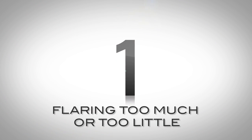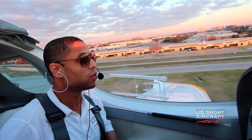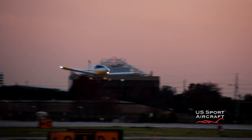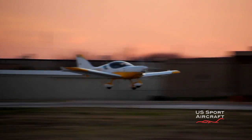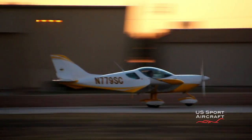Number 1: flaring too much or too little. A common mistake for student pilots is flaring too early or too late, ending up with hard or flat landings the first few times. The sport cruiser is pretty easy to land — once over the runway, we simply level off as we transition into ground effect, pulling back ever so slightly in order to protect the nose gear. In our planes, this gives us a smooth landing every time. Flaring and getting the perfect landing is one of the most rewarding and satisfying parts of flying.